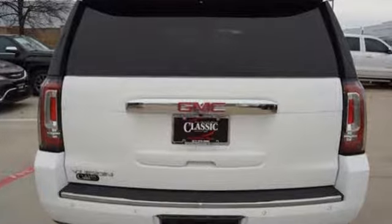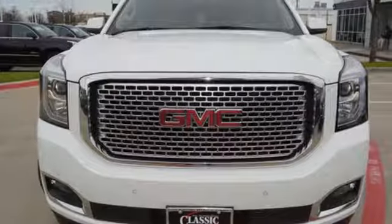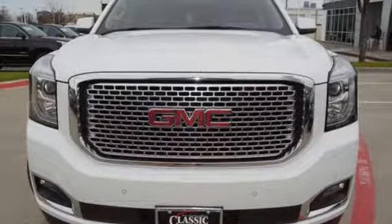GMC — it's not just a vehicle, it's a professional-grade tool. See it for yourself when you take it for a test drive.